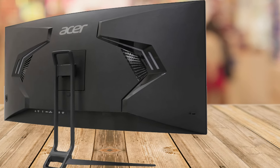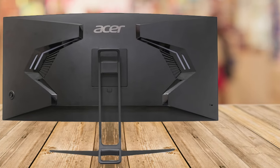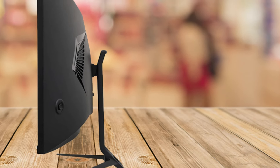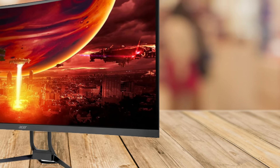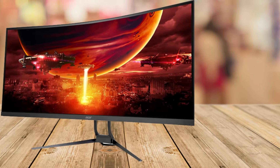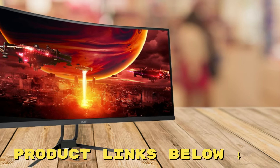So whether you're a hardcore gamer, a content creator, or someone who simply wants an immersive entertainment experience, the Acer Nitro 34-inch UWQHD 1000R Curved Gaming Monitor is a fantastic choice. It's packed with features that enhance performance, color accuracy, and comfort, all while delivering a visual experience that's truly out of this world.